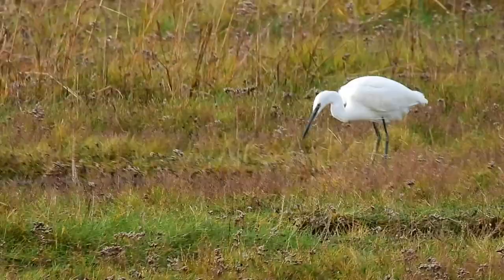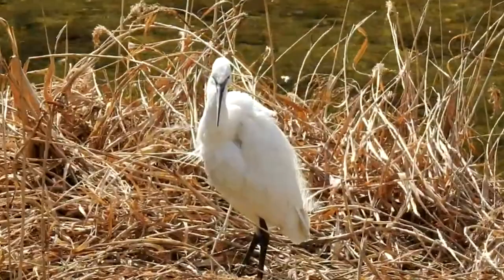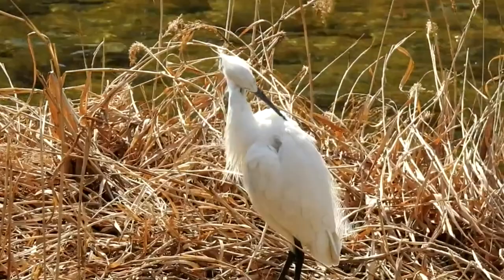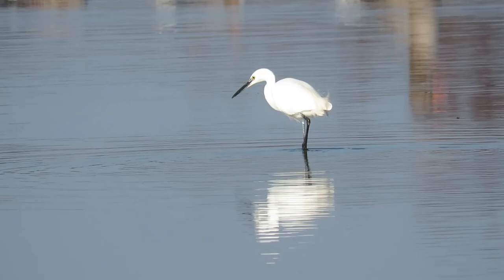Some research suggests that up to the 16th century they were not an uncommon visitor, and it's thought they may have even nested in the south of England. But then something changed — they were widely hunted for their feathers and meat, and with temperatures cooling, their European range shrank and they became rare across most of Europe, only very occasionally seen in the UK.